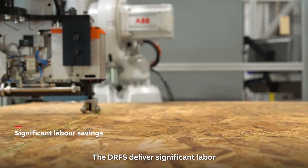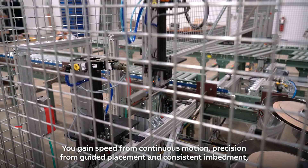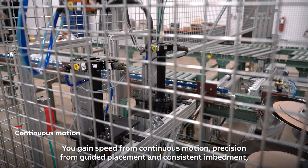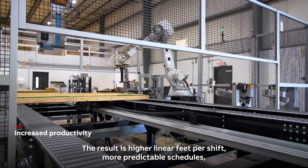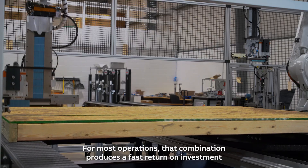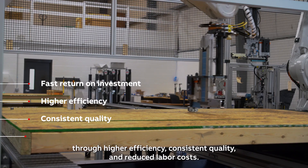The DRFS delivers significant labor savings in a constrained workforce environment, and it does so without trading away quality. You gain speed from continuous motion, precision from guided placement and consistent embedment, and adaptability from configurable tooling and software. The result is higher linear feet per shift, more predictable schedules, and fewer surprises in your rework log. For most operations, that combination produces a fast return on investment through higher efficiency, consistent quality, and reduced labor costs.